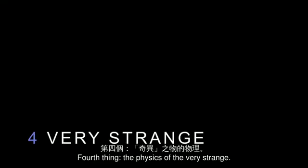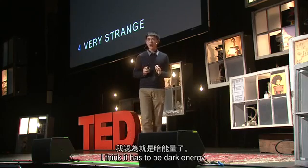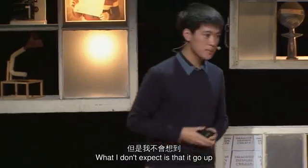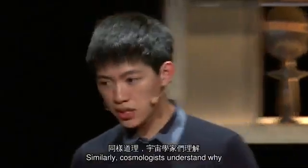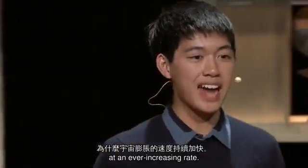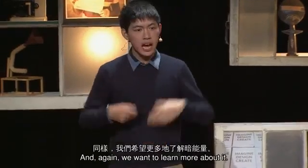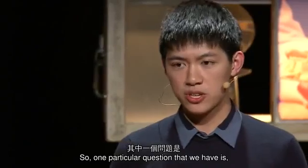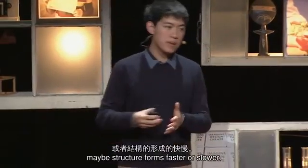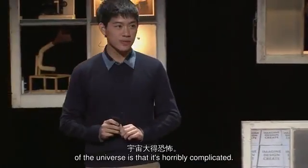Fourth thing: the physics of the very strange. Certainly what I've said so far is crazy, but if there's anything stranger, I think it has to be dark energy. If I throw a ball into the air, I expect it to go up. What I don't expect is that it goes up at an ever-increasing rate. Similarly, cosmologists understand why the universe is expanding — they don't understand why it's expanding at an ever-increasing rate. They give the cause of this accelerated expansion a name: dark energy. One particular question we have is how does dark energy affect the universe at the largest scales? Depending on how strong it is, maybe structure forms faster or slower. The problem with the large-scale structure of the universe is that it's horribly complicated.